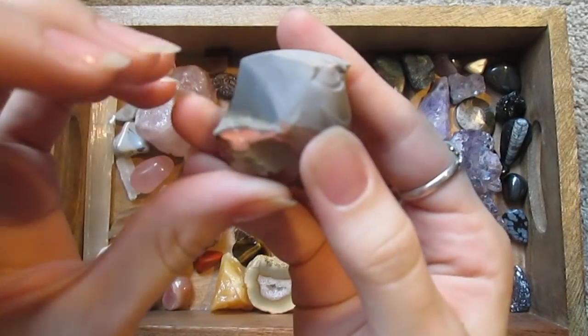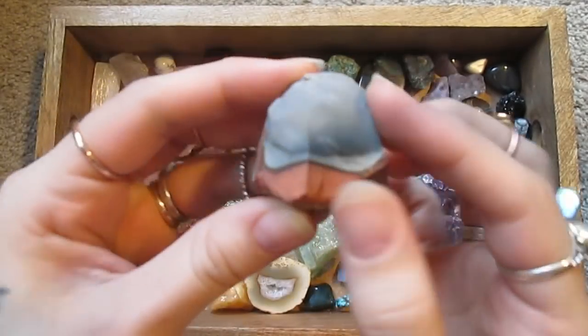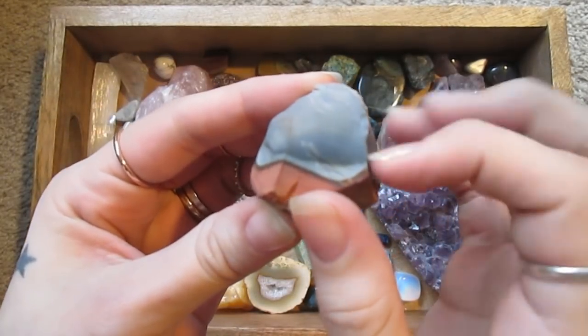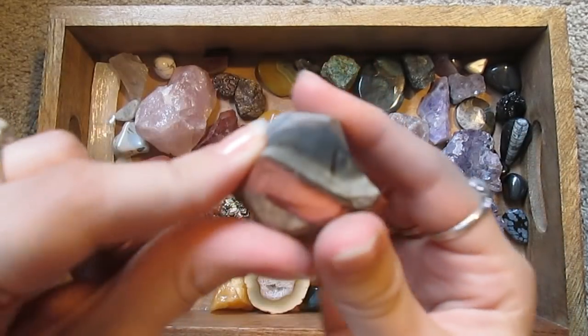This is a raw piece of, I believe, polychrome jasper. Interesting mix of different colors.